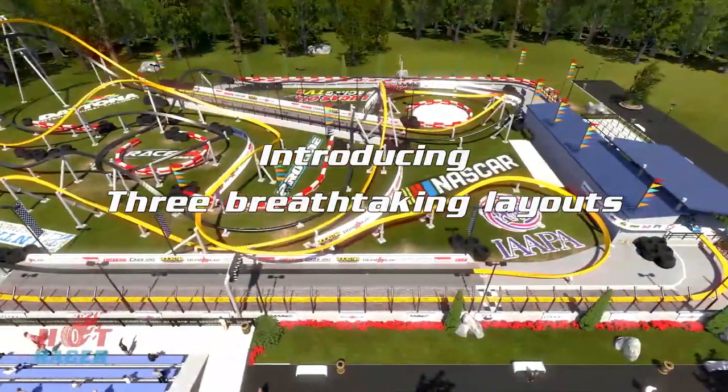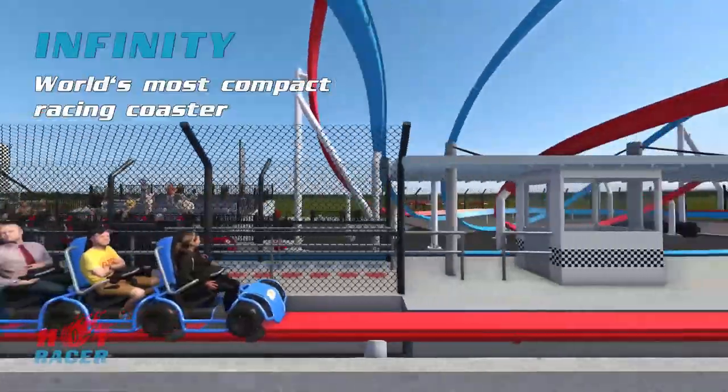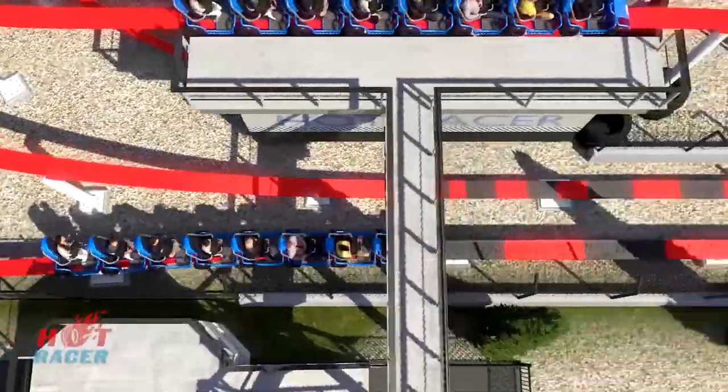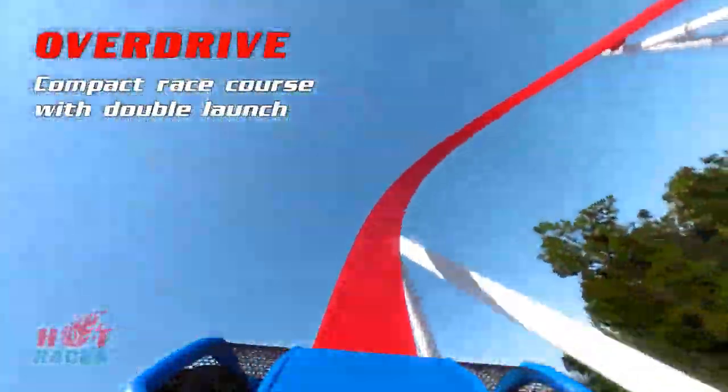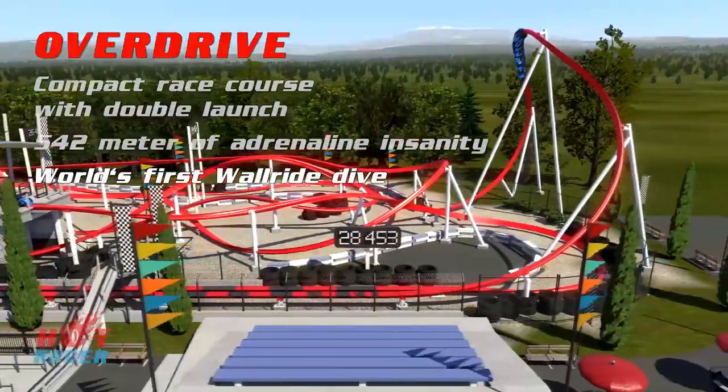I love each and every one of these concepts — the level of detail is remarkable and inspiring, showing manufacturers going above and beyond to deliver impressive roller coaster concepts. Looking at the Hot Racer specifically: the Autodrome is like a West Coast Racer-style dual Möbius loop racing coaster with single rail track; the Overdrive is your double-launch, one-circuit racing coaster; and the Infinity is the most compact dueling track option.